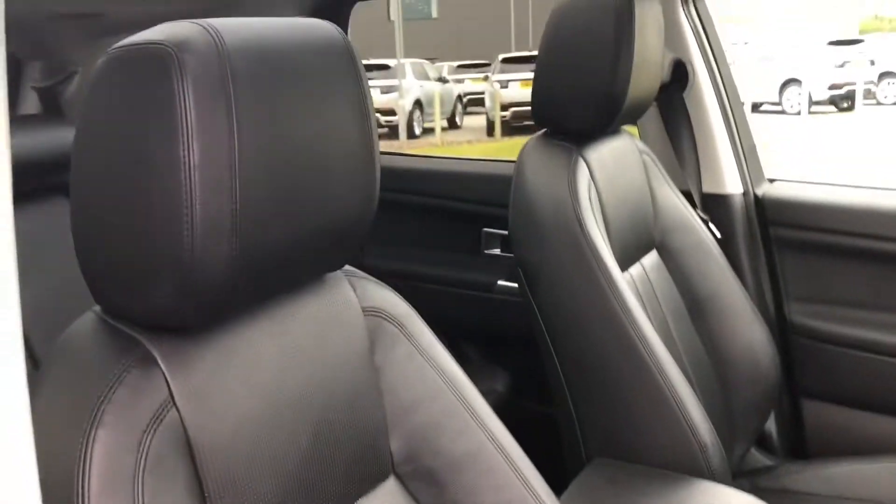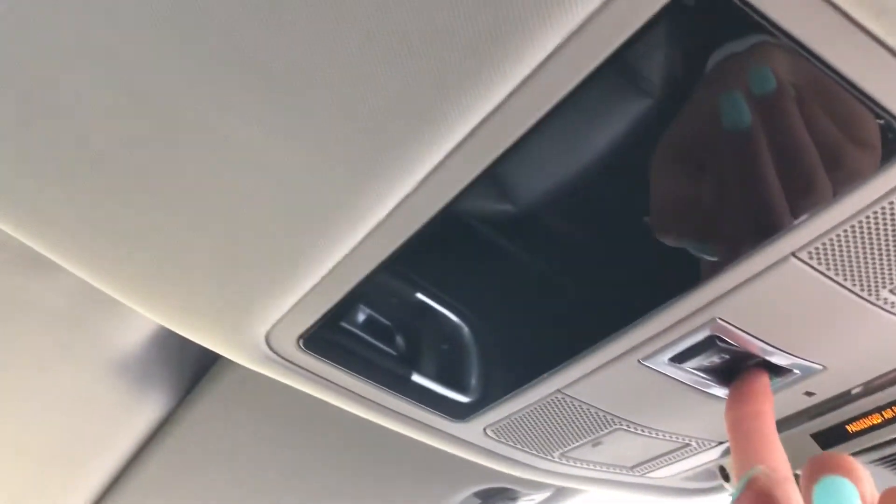Ebony leather interior, which is easy to clean. A fixed panoramic roof, great for allowing in more light. But you do also have a sunblind which can be pulled all the way across if you wish.